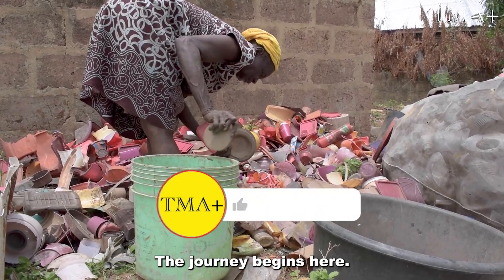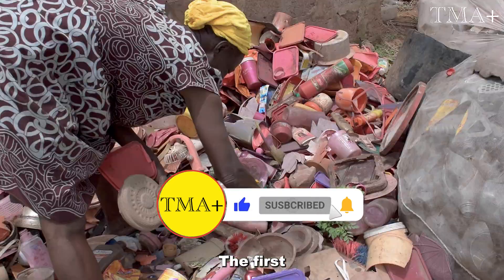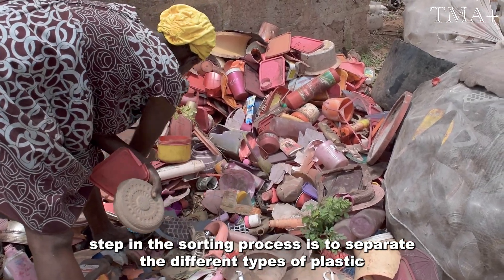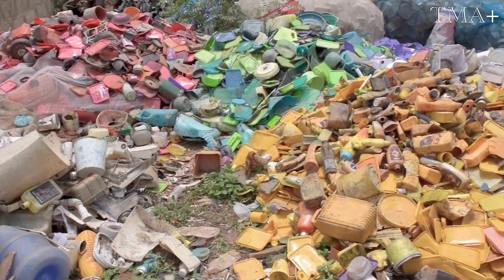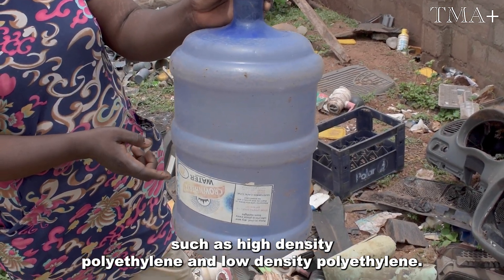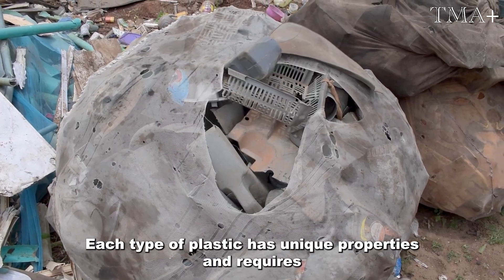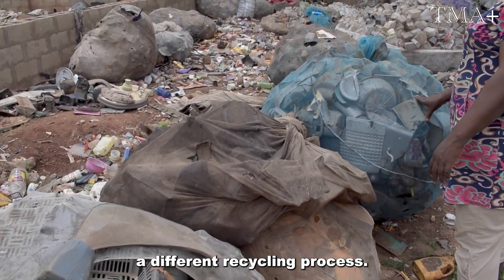The journey begins here — sorting the plastics. The first step in the sorting process is to separate the different types of plastic based on the kind of material, size, and color. Workers also sort into different categories such as high-density polyethylene and low-density polyethylene. Each type of plastic has unique properties and requires a different recycling process.